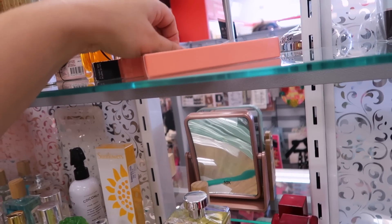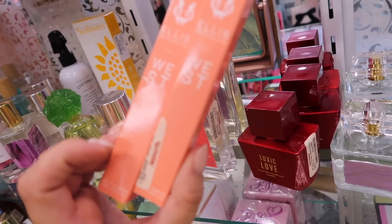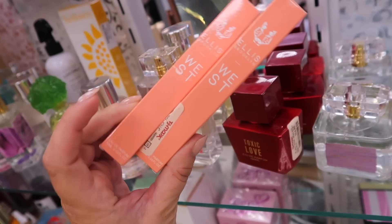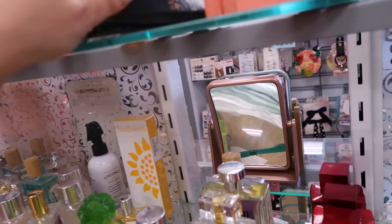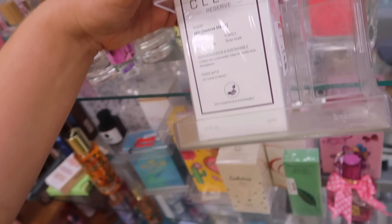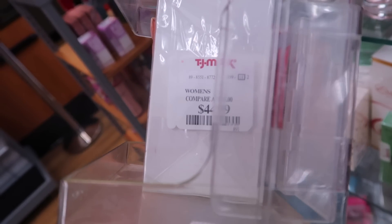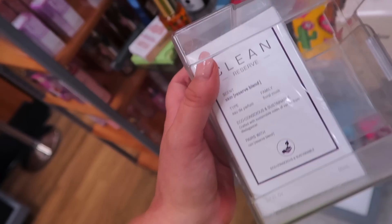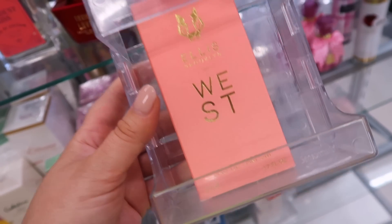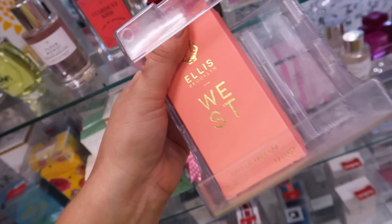Some more really good fragrance finds — I spotted these little Ellis Brooklyn minis. They were actually in the makeup section. They have the mini West perfumes — I'm not sure if they're discontinuing this scent, as it's not as popular for them. It's going for $9.99 for the mini spray, and they also have one called Raven. I do like their scents quite a bit. And then I was really excited to find this Clean full-size fragrance — this is their Skin perfume, which is one of their best sellers. It's like a musk skin type of scent — clean but a little sweet from the musk. This is $44.99; I think these usually retail in the $70-$80 range. They also have the full-size West here for $34.99 for the 1.7 ounce — usually like $90 — so it must be one being discontinued.